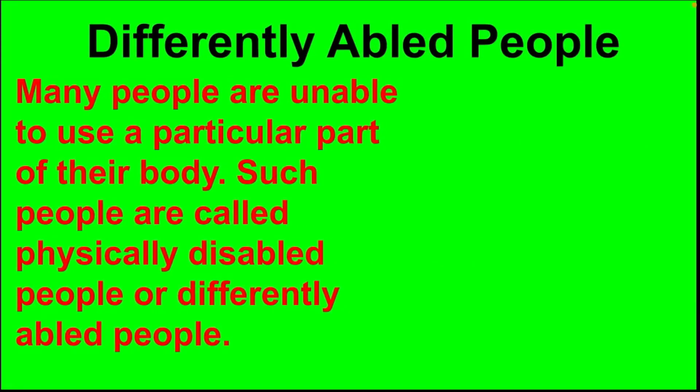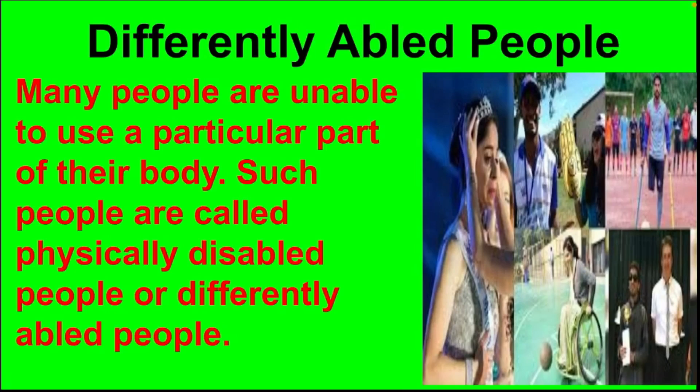Next, let us discuss about differently abled people. Many people are unable to use a particular part of their body. Such people are called physically disabled people or differently abled people.